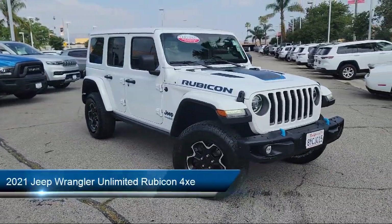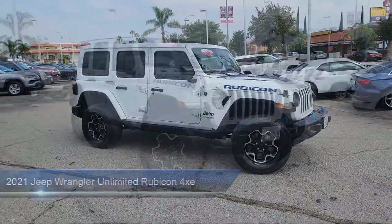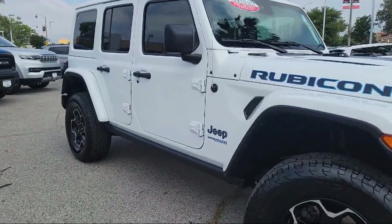It comes equipped with blind spot and cross path detection, navigation, advanced brake assist, heated front seats, ParkSense rear park assist system, and adaptive cruise control with stop.